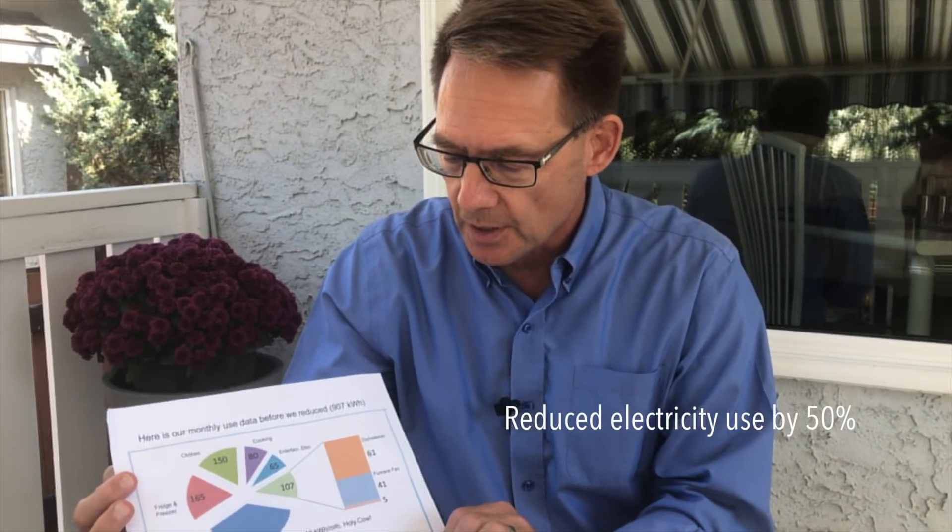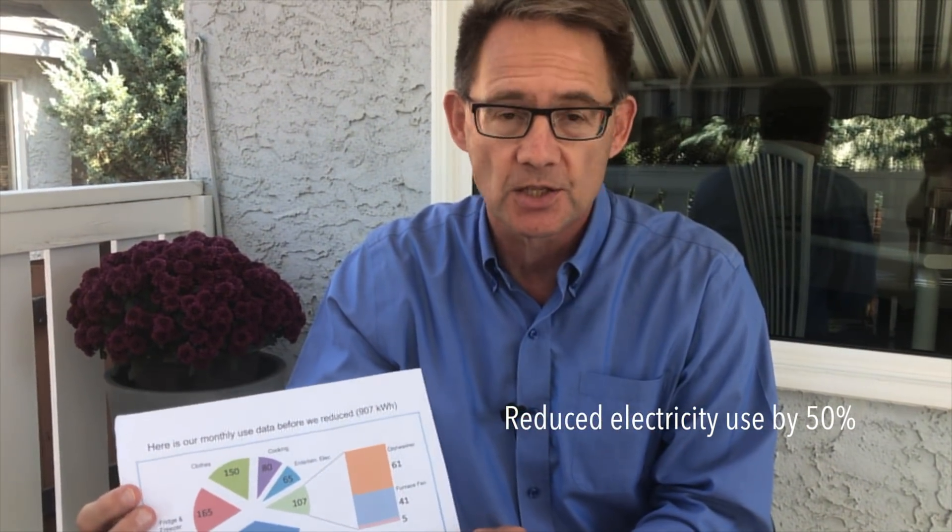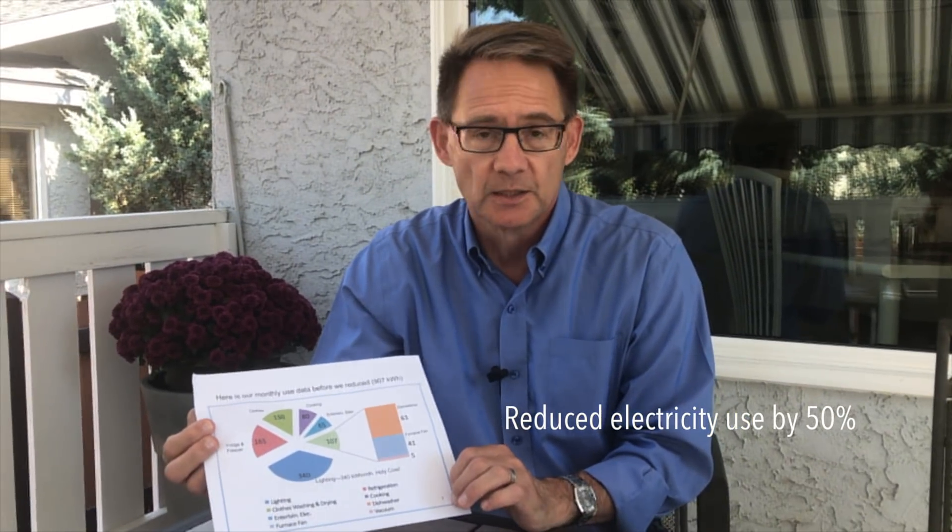So we were able to reduce our power consumption by over half, doing super simple things: changing a few light bulbs, unplugging an old beer fridge, and eliminating the ghost power.